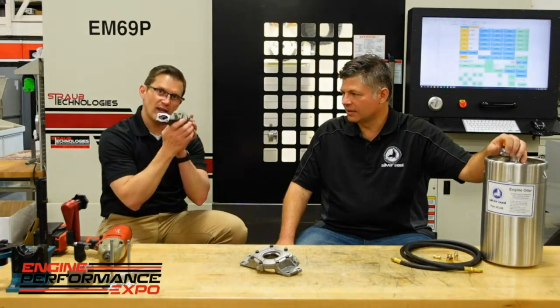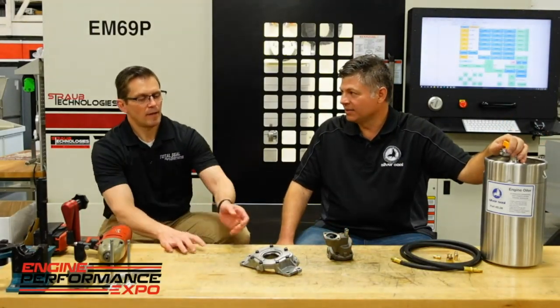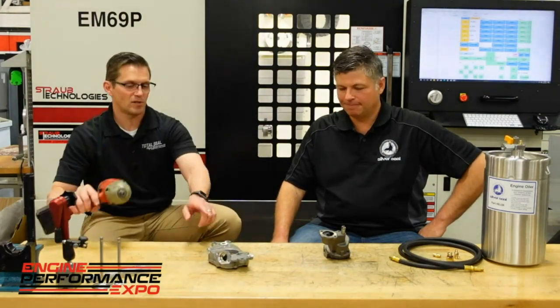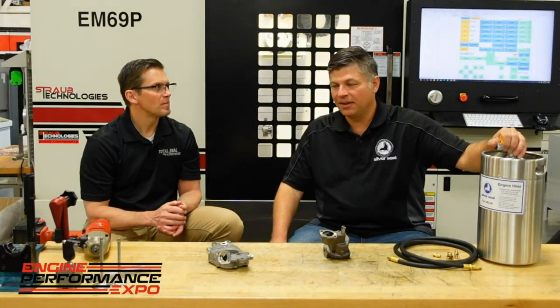What's different about the LS? Everything's electronic — there's no distributor. Everything's run off the crank. This is your modern oil pump for today's small block Chevrolet, also known as the LS. This does not sit in the oil pan; it's not submerged in oil. It sits on the front of the crankshaft and is a gear rotor pump driven by the crankshaft. So you can't use a drill to prime that.